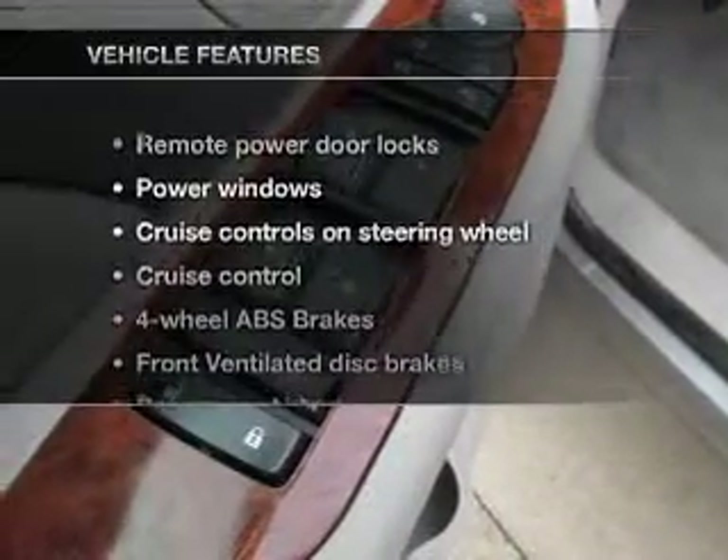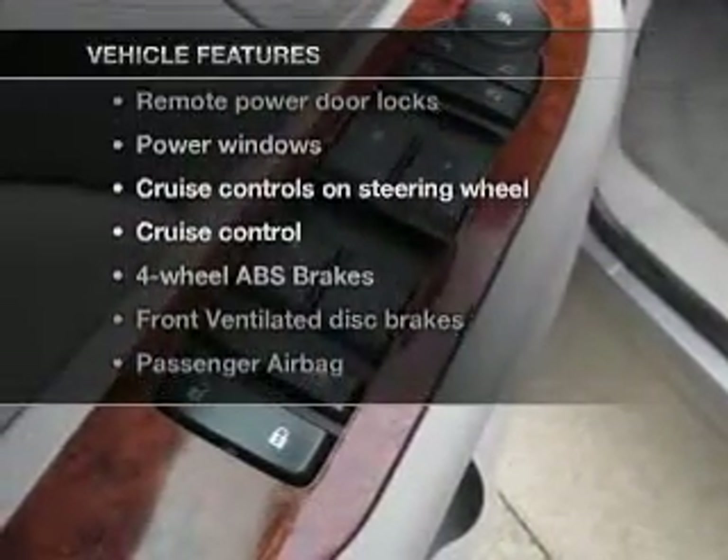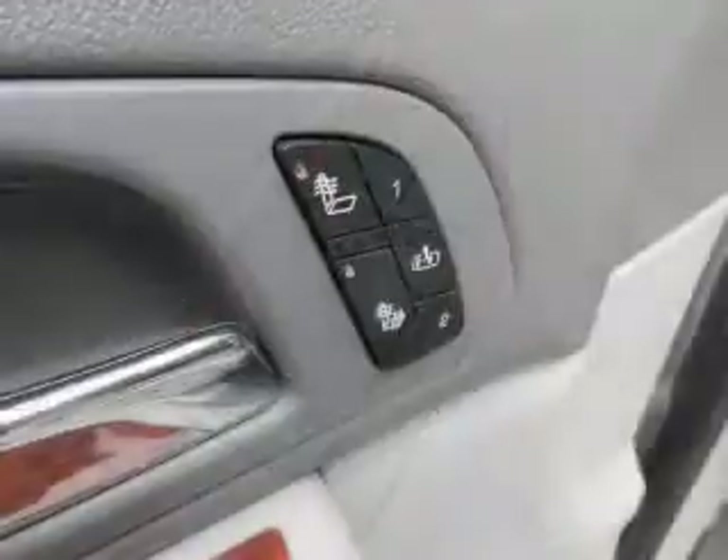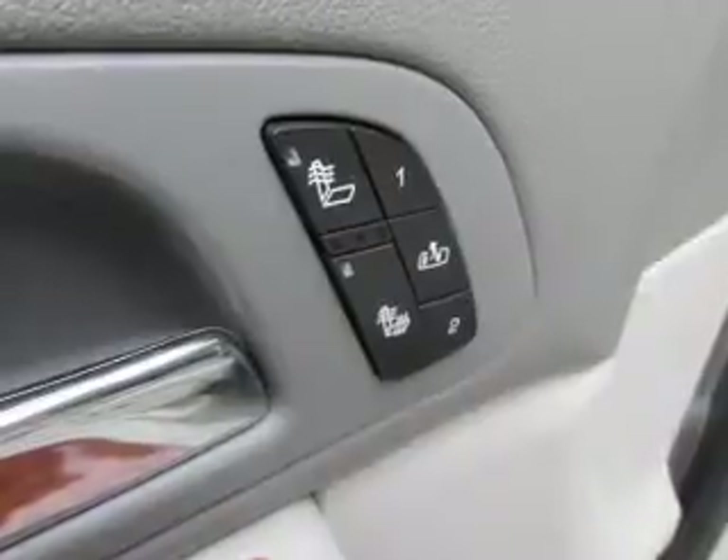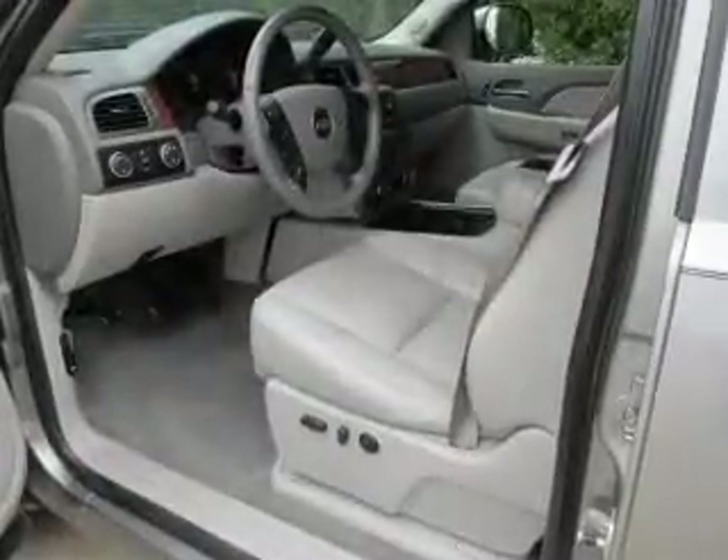And with these notable features, you won't want to miss out on the opportunity to own this amazing ride: leather seats, power door locks, power windows, cruise control, an AM FM stereo with an MP3 player, a satellite radio, and an alarm system.